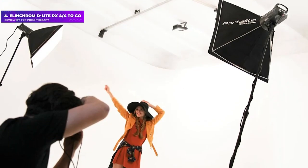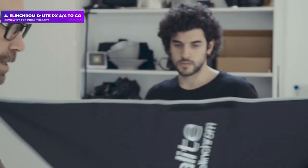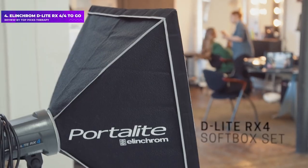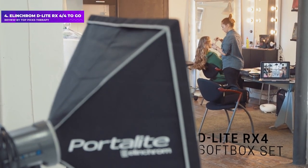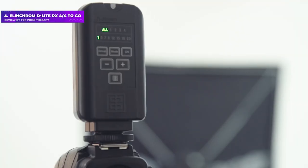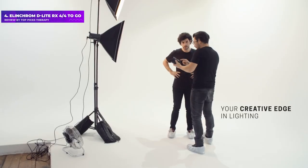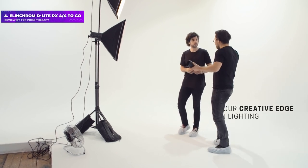Number 4: Elinchrom D-Lite RX 4/4 To-Go. Elinchrom's D-Lite flash heads and kits have earned a reputation for excellent build quality, ease of use, and superb performance. This range-topping kit includes a pair of 400Ws flash heads, sturdy stands, a 66-centimeter square softbox, a 56-centimeter octagonal softbox, and a translucent deflector that enables a beauty dish effect. The included EL Skyport transmitter plus radio frequency trigger enables remote adjustment of flash head settings with a range of up to 200 meters.